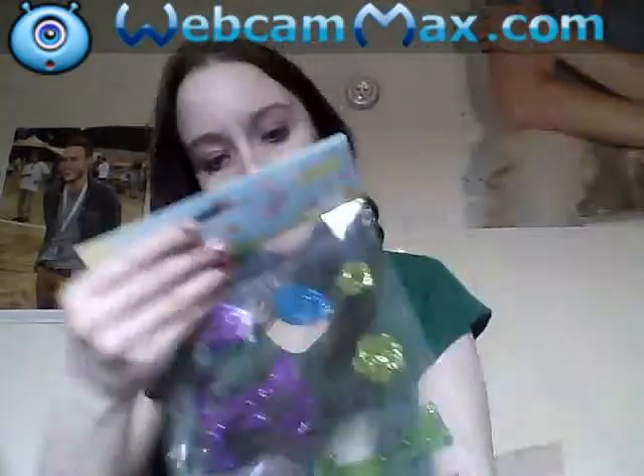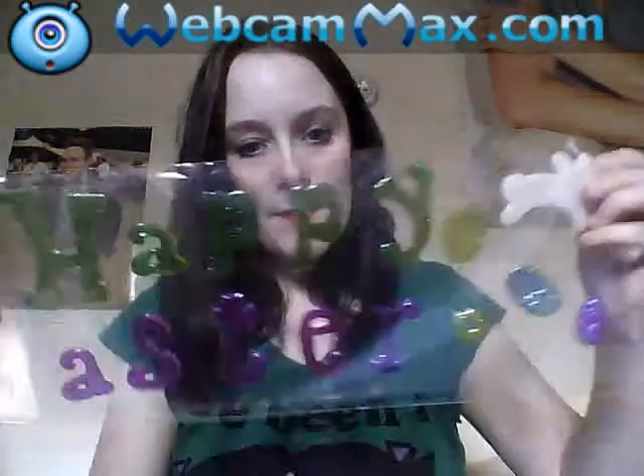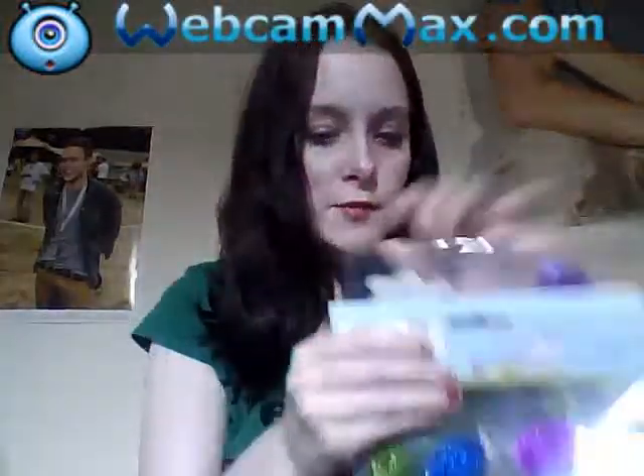I also got this banner — they're just gel clings and it says Happy Easter, and you get Easter eggs, flowers and bunnies. I thought they were so cute to put on the window.